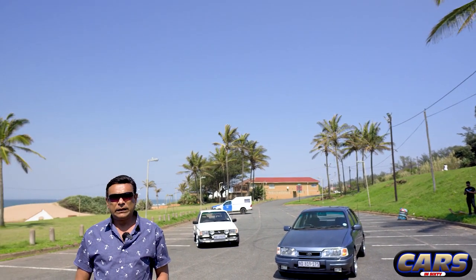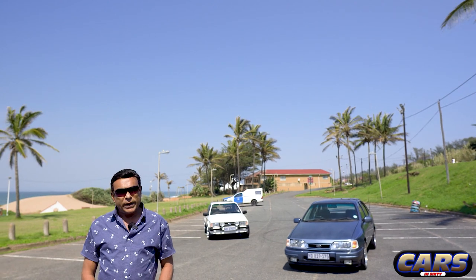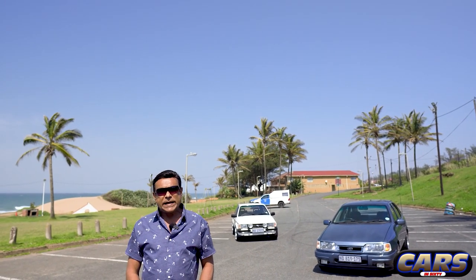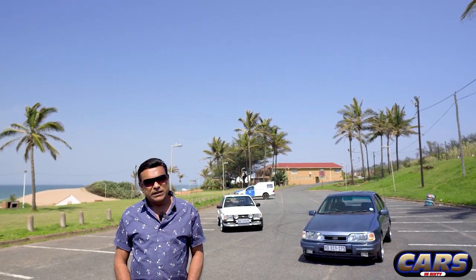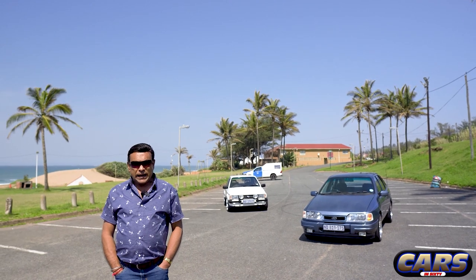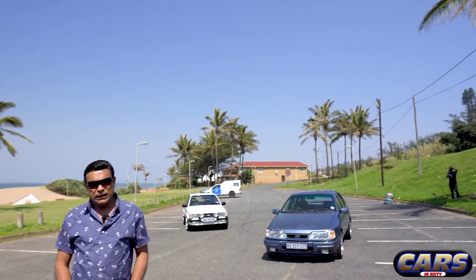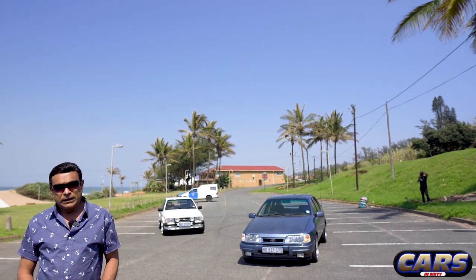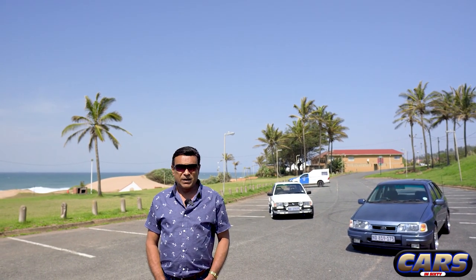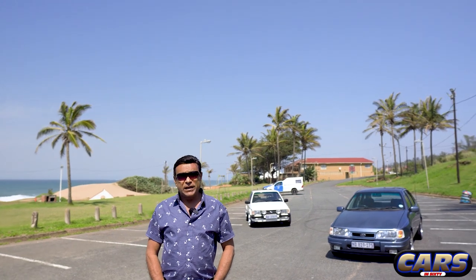I've owned the XR6 before - the 1984 XR6, that was 101 kilowatt. Then I owned the 1989, that was the Mark II with the misted lights - I think they bumped it up to about 110. I was lucky to get my hands on this RS last year December. I was actually losing hope of getting one.